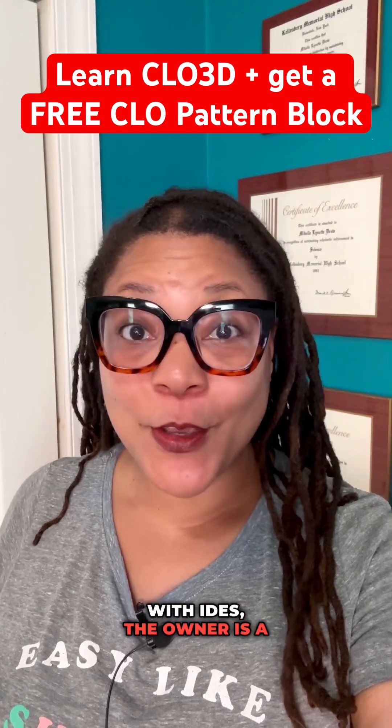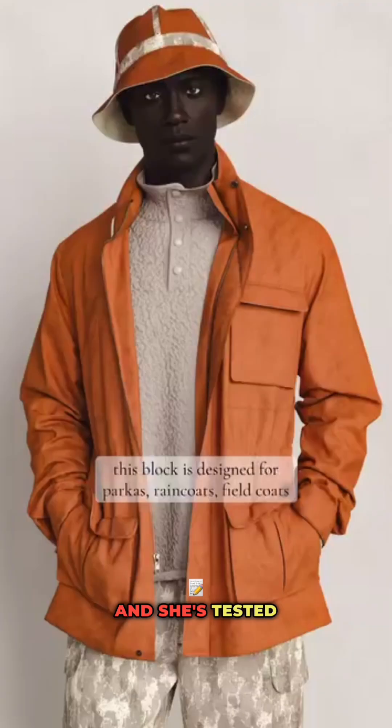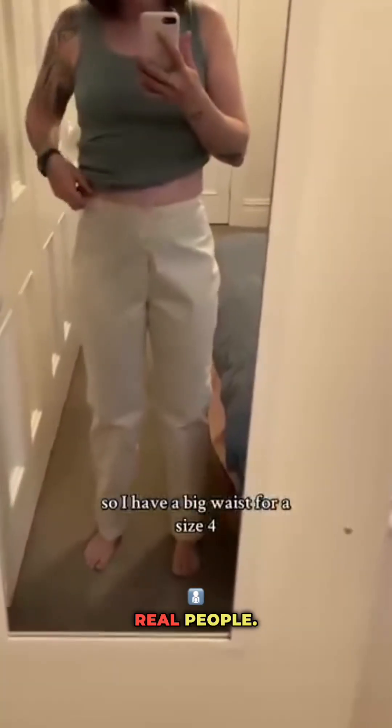Now, if you're not familiar with IDES, the owner is a former Clo employee, a technical designer, and she's tested her blocks on real people. She's legit, y'all. So if you've been wanting to learn 3D, this is your sign. Enroll in the course, start learning Clo, and grab your free IDES block.